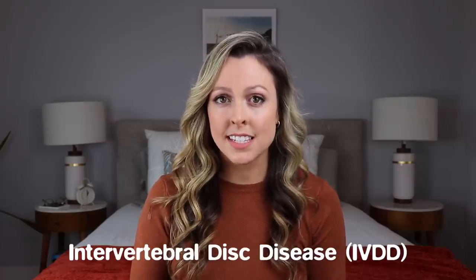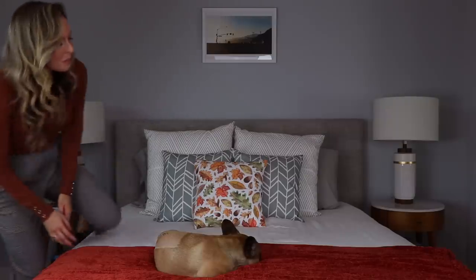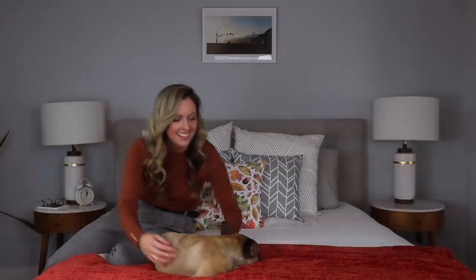Recently my French Bulldog Mabel had to have emergency surgery on her spine. She was experiencing paralysis in her back legs, and we weren't sure if she was ever gonna walk again. This was due to intervertebral disc disease, IVDD. So today I'm going to talk a bit about IVDD, Mabel's journey to recovery, and how to try to prevent IVDD in your dog.